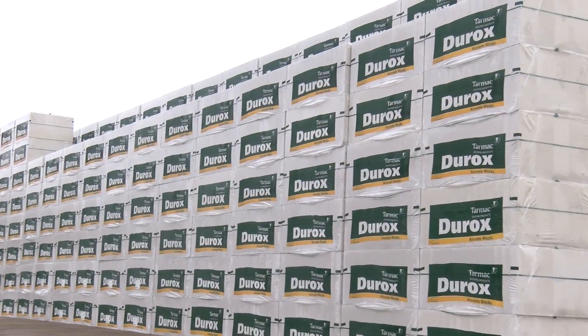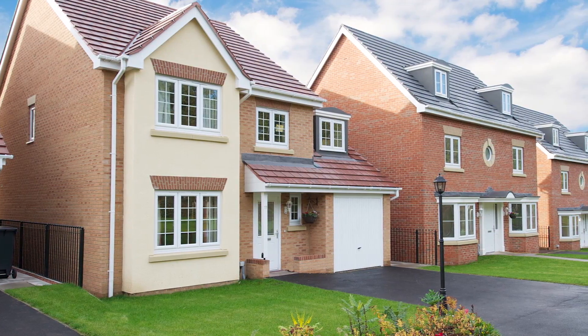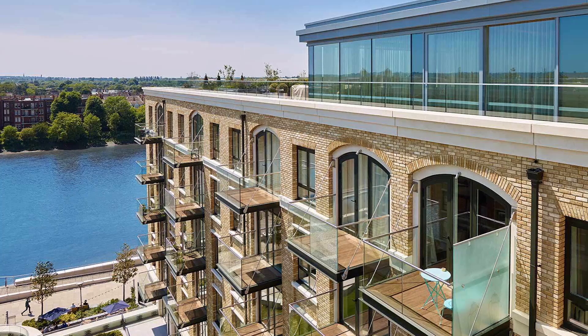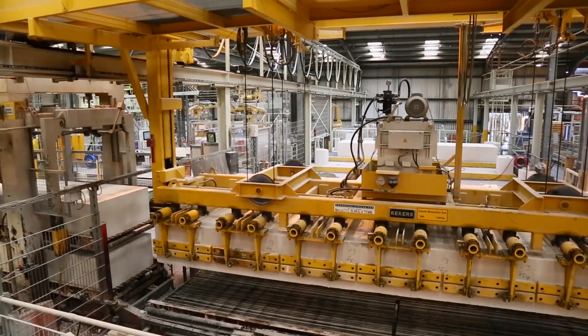For over half a century, Durox aircrete blocks has been a name synonymous with quality and performance right across the house building and commercial sectors of the UK. Since 1961, when the first blocks left our Linford factory, Durox has established itself as one of the largest producers of aircrete blocks in the UK.